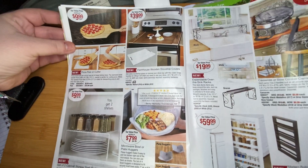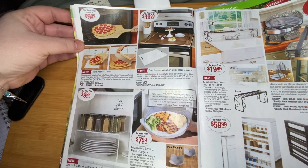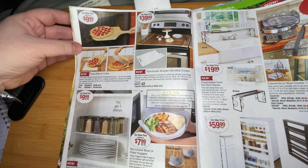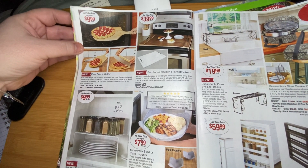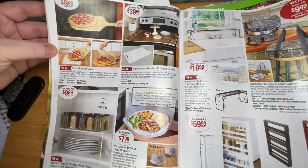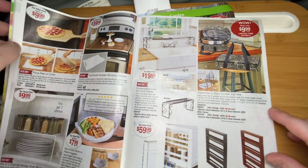Now we're into the kitchen stuff. Speaking of kitchen — I have a cordless mixer I have to review and do a video on soon.